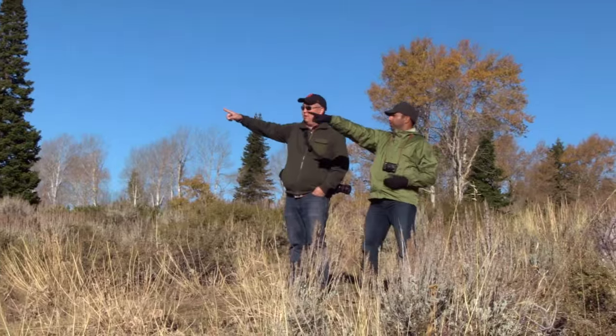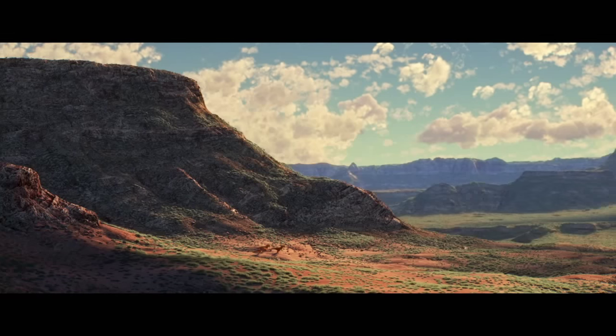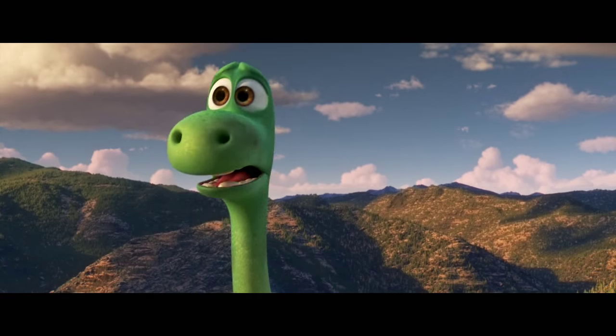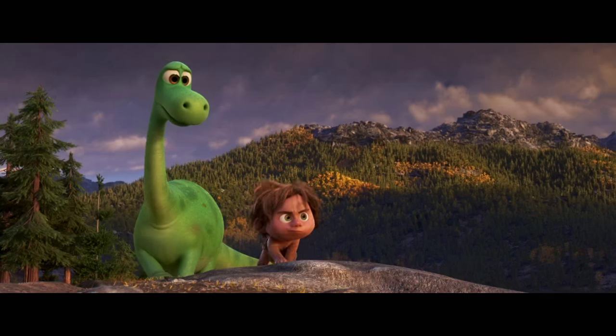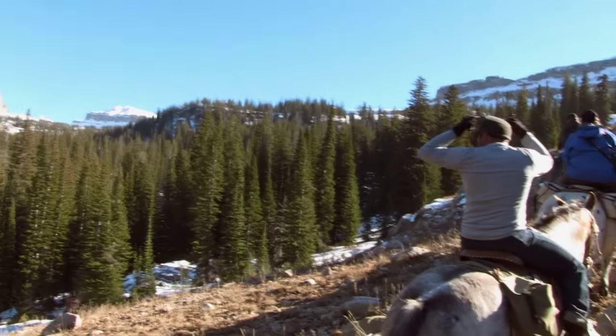We knew it was going to be set in the West, so the art department and story team did a research trip to that area. It was awe-inspiring how huge those landscapes were — and so what a perfect place to make a dinosaur feel tiny. We wanted to have the feeling of being lost, like Arlo and Spot, so we went on a horseback ride up into the Grand Tetons.